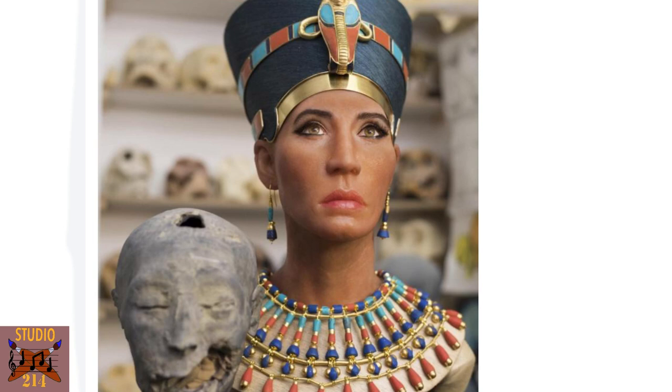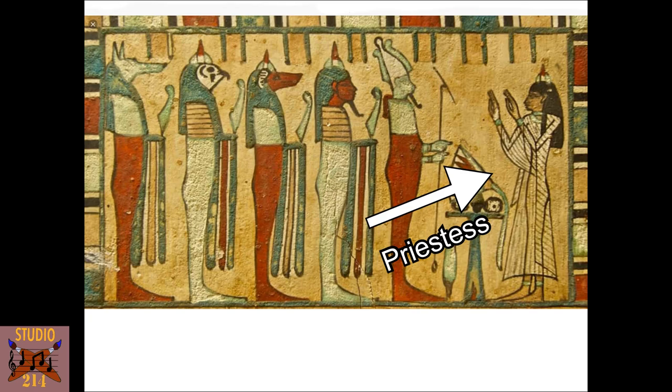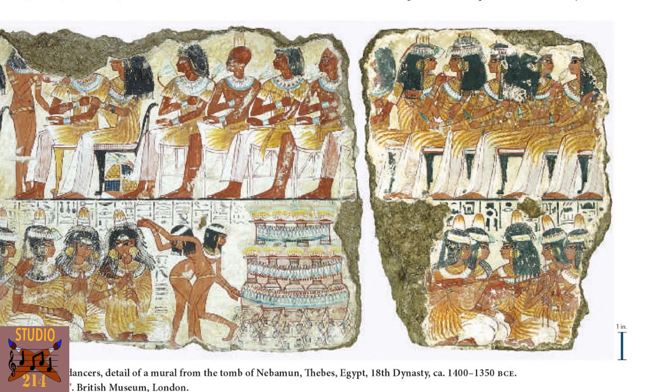Straight up, in Egyptian art, men were darker than women, who were painted with a lighter complexion for whatever reason. The question then arises — is this how they actually looked? Or is this just a stylized ideal used to show the separation of the sexes? I think probably both. When looking at other art like this one of dancers and musicians, notice how the males are darker and the women are lighter.